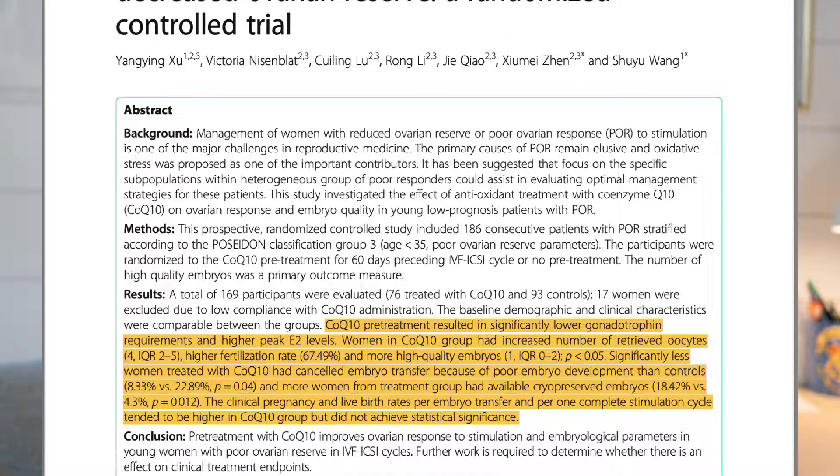The clinical pregnancy rate and live birth rates per embryo transfer tended to be higher in the CoQ10 group but did not achieve statistical significance. So while the pregnancy rate may not have been statistically higher, egg quality, embryo quality, and the number of available embryos were all better. For taking CoQ10, the recommendation is 600 milligrams total, best taken as 200 milligrams three times throughout the day, and it's best to take the ubiquinol form of CoQ10.